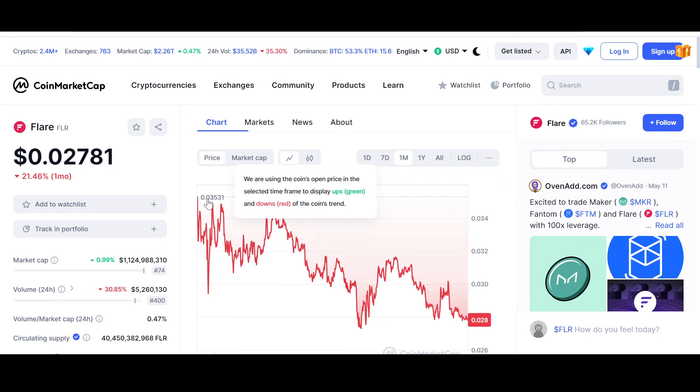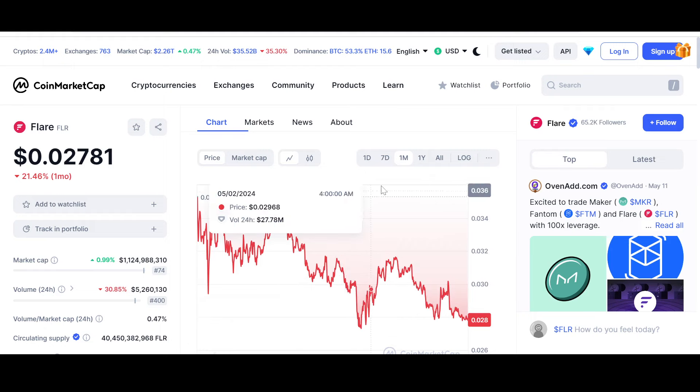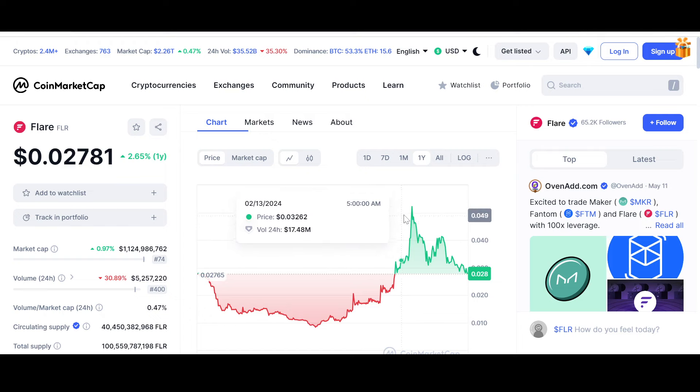On the monthly chart, the price has dipped from 0.035 — basically three and a half cents — all the way to 0.02781. Not only Flare, the entire market has been red recently aside from a few projects. Flare is down 21.45%. But if you look at the yearly chart, it is still above the crucial support level of 0.02765. Even if it dips a little and does a false breakout, this is in my opinion a significant support, as the price pumped all the way to five cents from 0.008682.